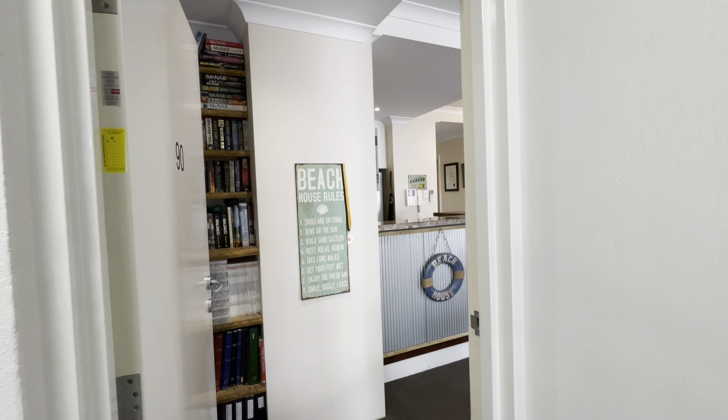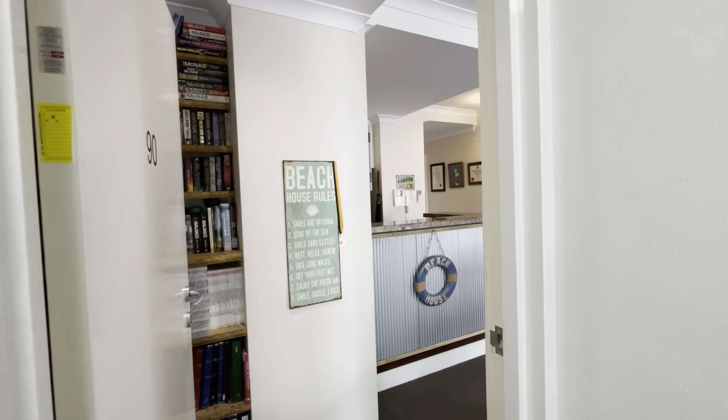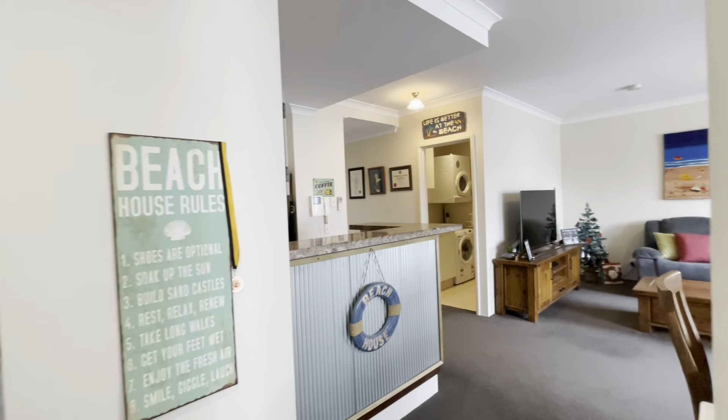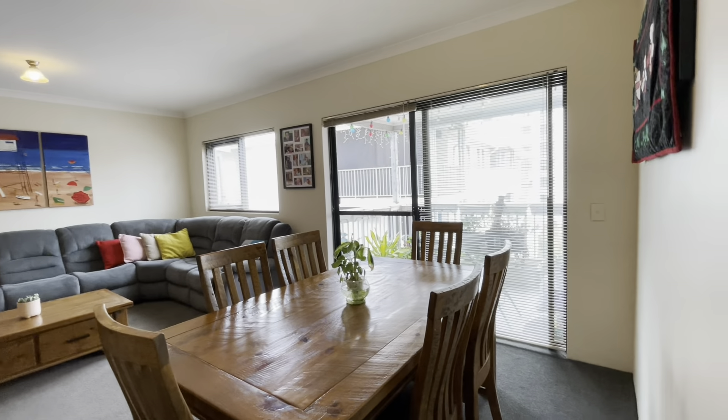Welcome to Unit 19, 24 Kent Street — the beautiful Nautilus beachfront complex. Coming inside to the open plan lounge room and dining area here as well.